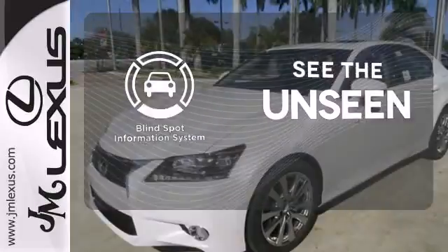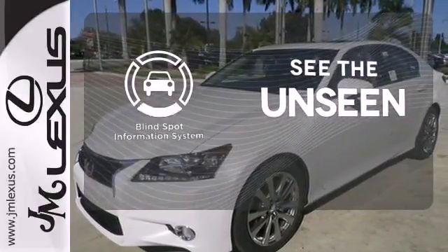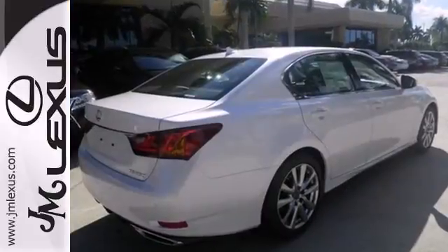Negotiating traffic has never been easier, thanks to the blind spot indicator. For a commanding presence, drive this GS home today.